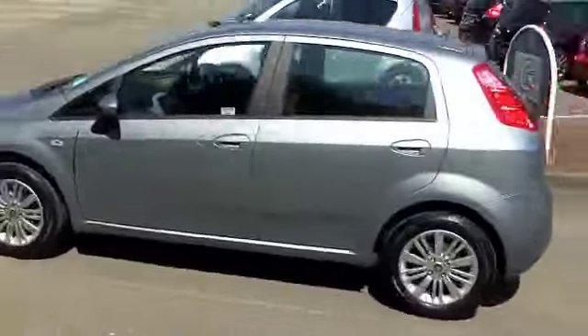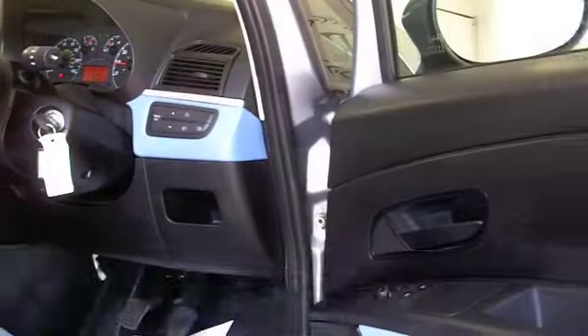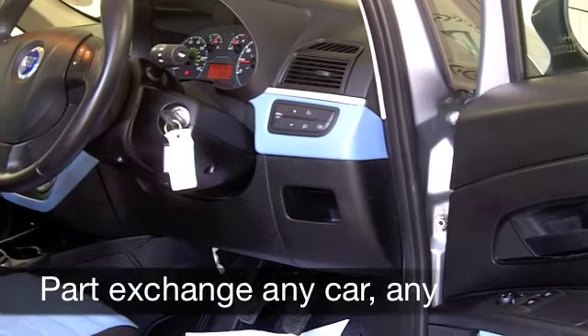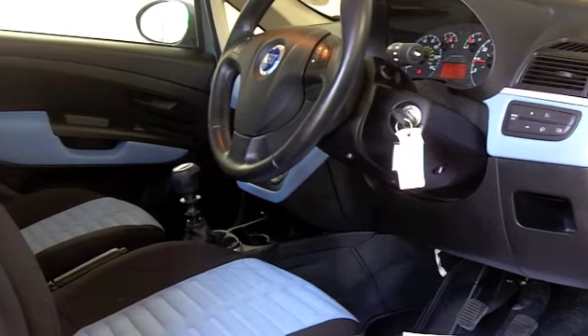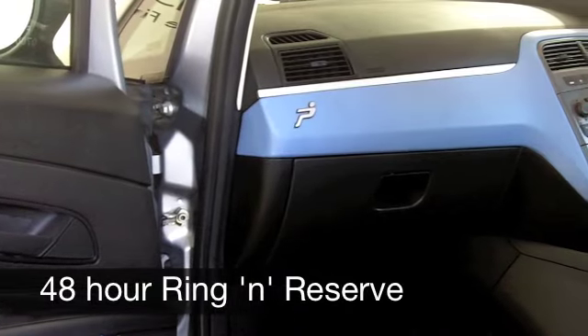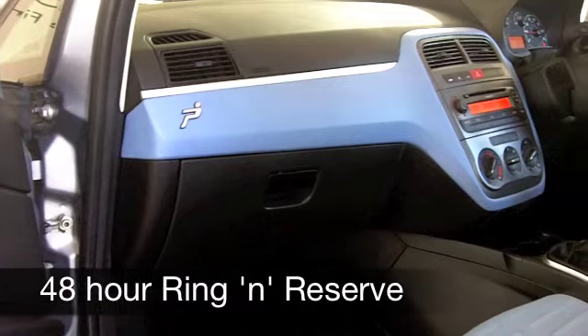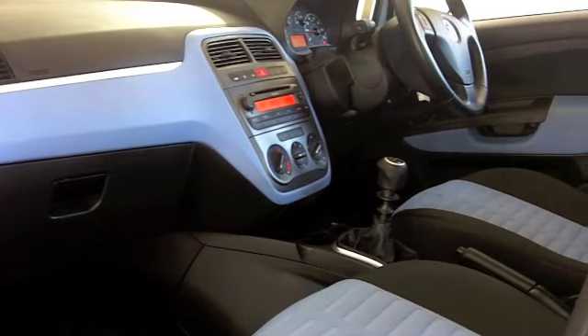Inside, you've got that lovely cloth interior — very stylish, very comfortable. You've got aircon, EPS, ABS, a CD player to keep you entertained, and electric windows. By the way, this car has covered just about 7,000 miles — hardly anything for its year. In fact, it's almost as good as new, and you do get the benefit of a full service history.